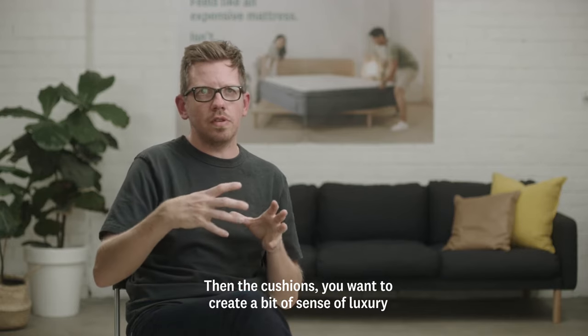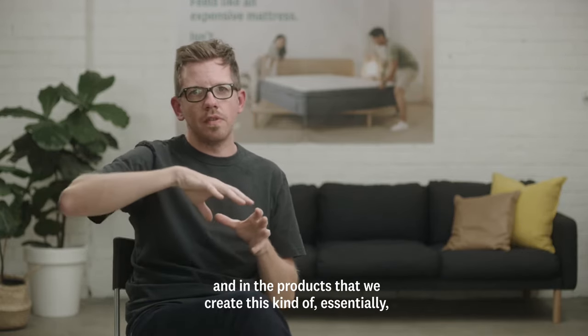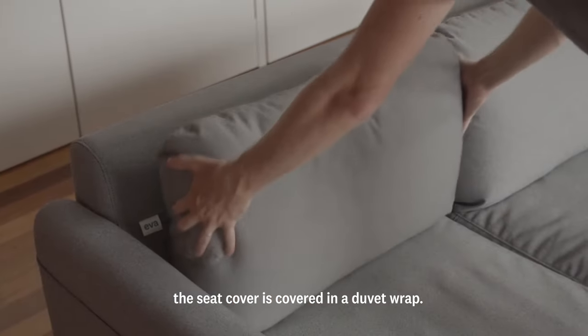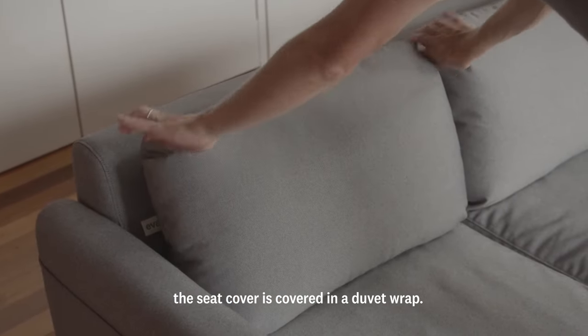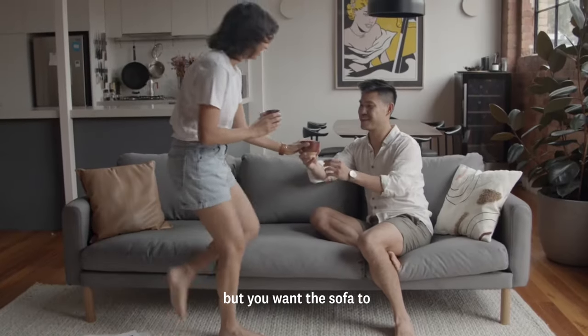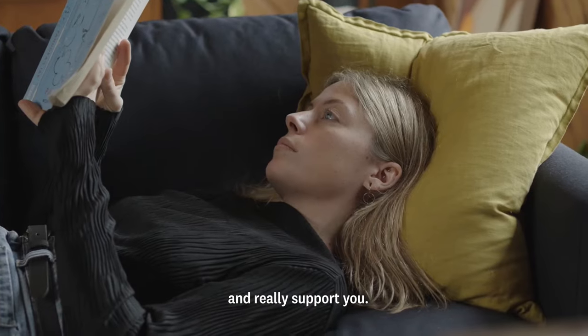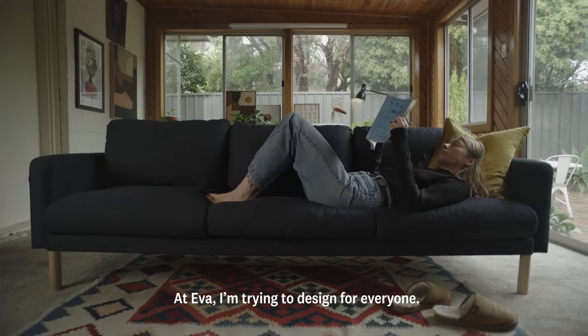With the cushions, you kind of want to create a bit of a sense of luxury in the product. So essentially the seat cover is covered in this duvet wrap. You want them to give you a bit of a hug when you first sit down, but then you want them to be great over a long period of time — to really support you.